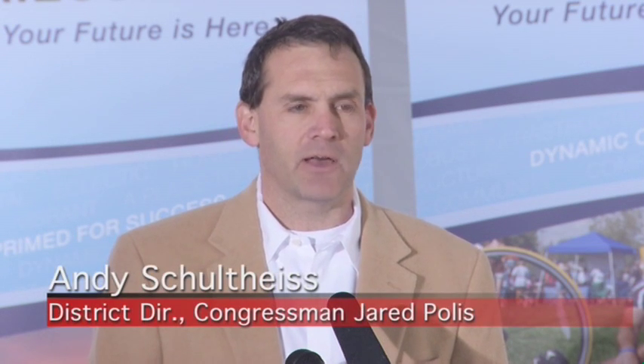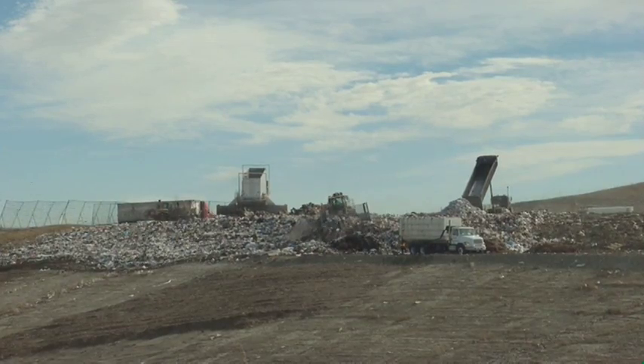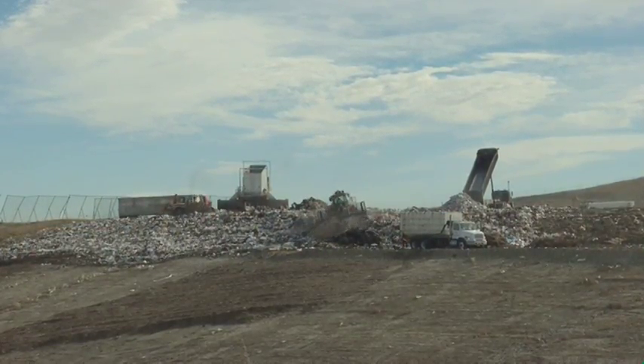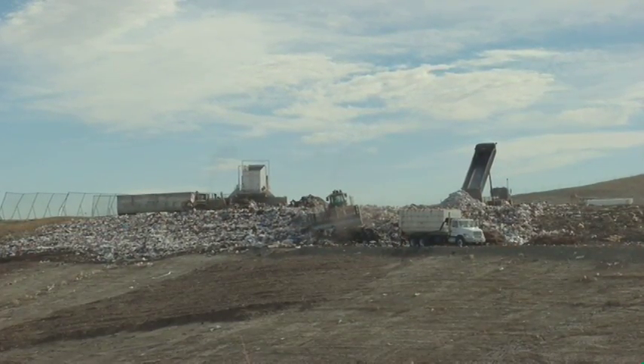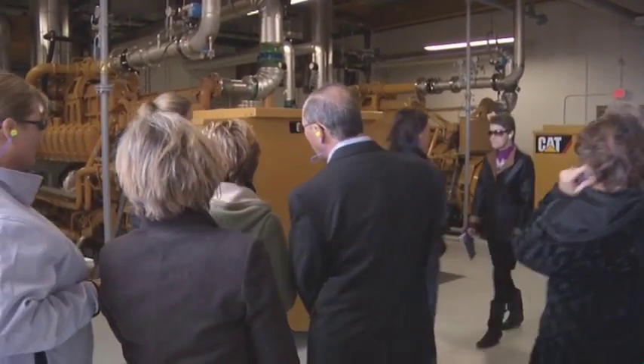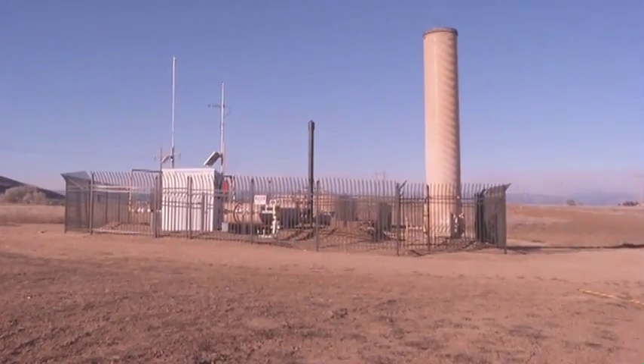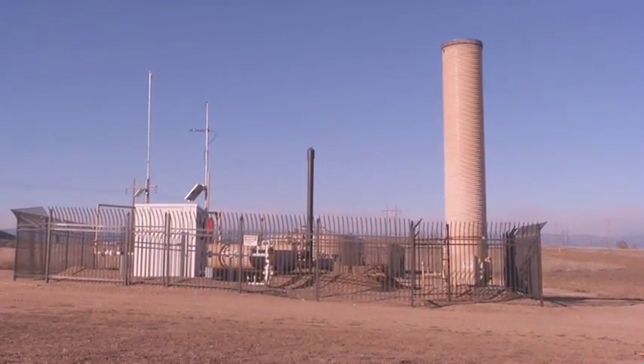When folks around the state ask me where utilities are most innovative, United Power sincerely always comes to mind. Sustainability is really what my grandfather used to call being frugal — it's about using a resource until it's used up, until you can't do anything else with it. And that's what this project is all about. It's about energy sustainability. It's about not letting that methane gas just escape into the atmosphere, but instead using it to power half the town that it's next door to.